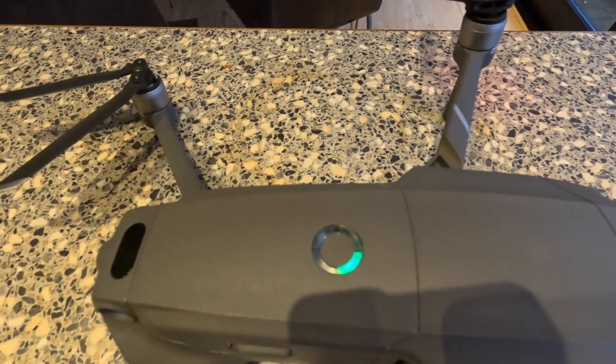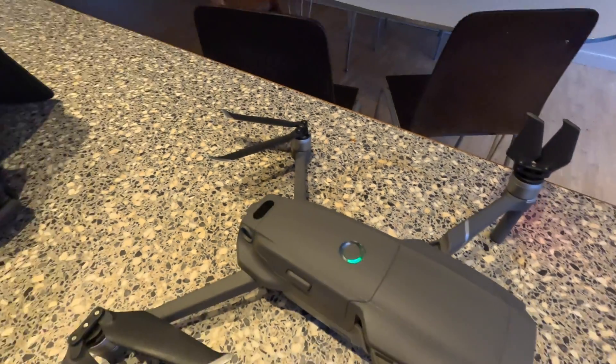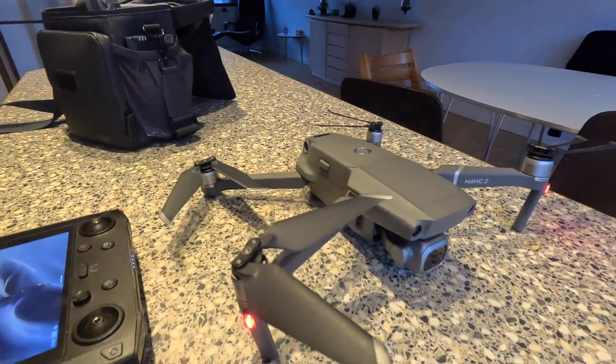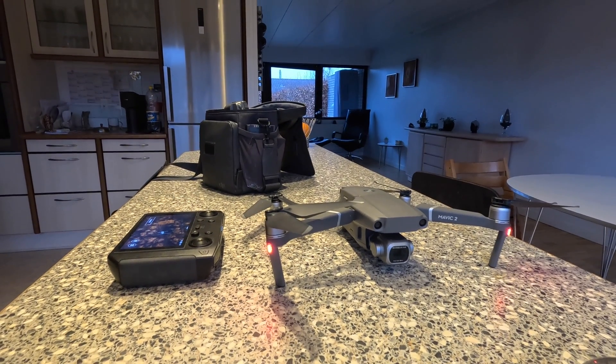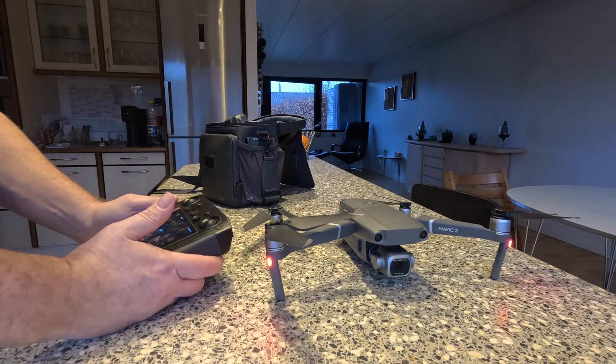I can actually still fly this drone even though it does not have a C marking. I can fly it under something called STS-03, which I can do along with others who had the certificate prior to 2020 - we could apply for this at least in Denmark. But it cheated me - there's only one bar left on the battery, so I might not be allowed to hook it up.